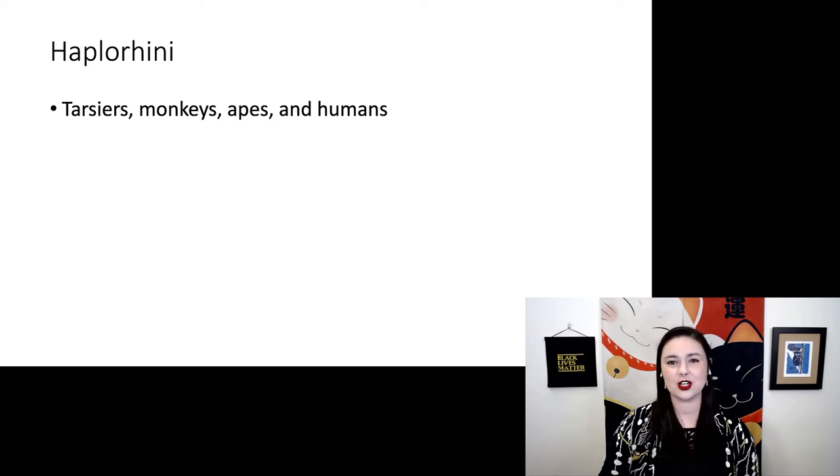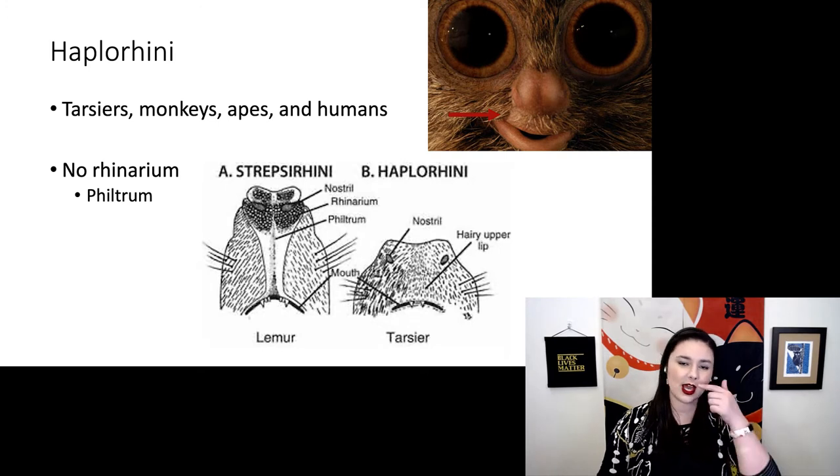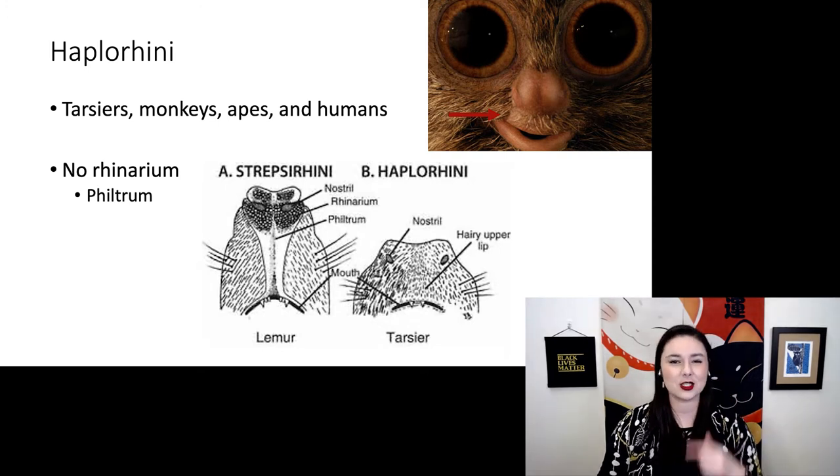The first trait haplorines have is they don't have a rhinarium. Instead, we have a philtrum — a slight space between our nose and our mouth. You can see here in this diagram that our noses are different from that of the lemur, where they have that interconnected nose and mouth, which we call a rhinarium.